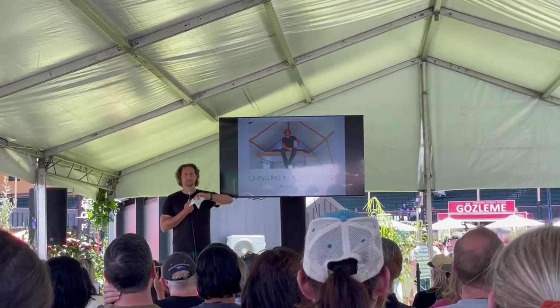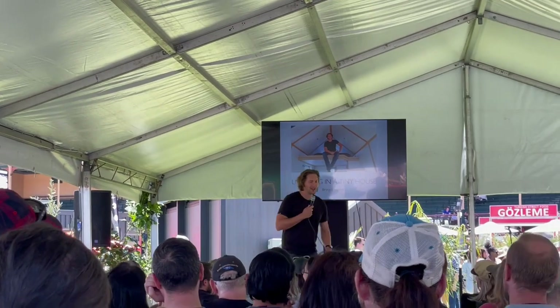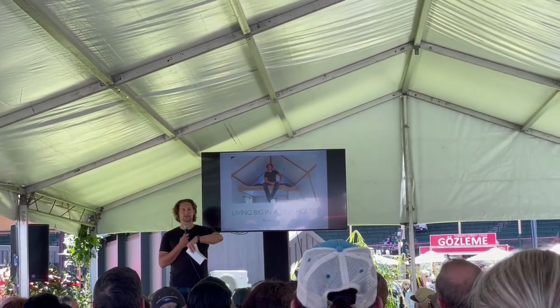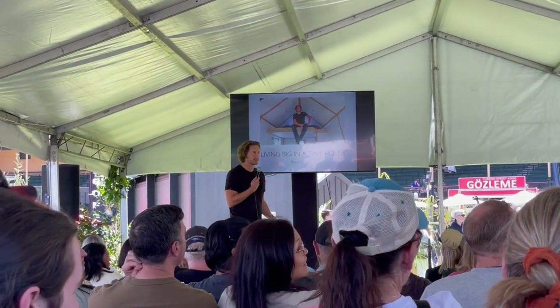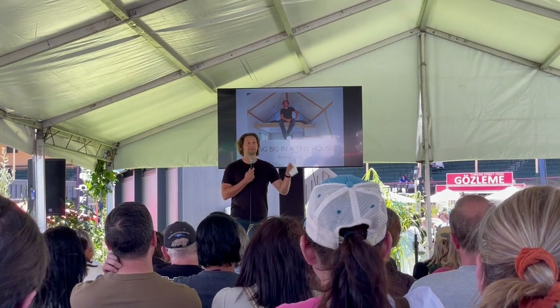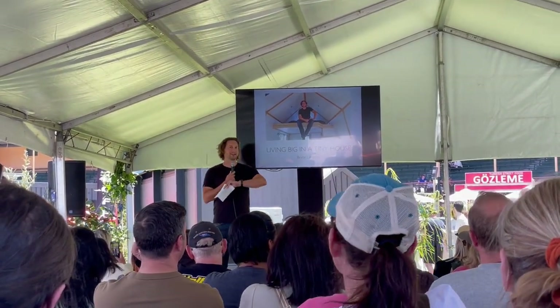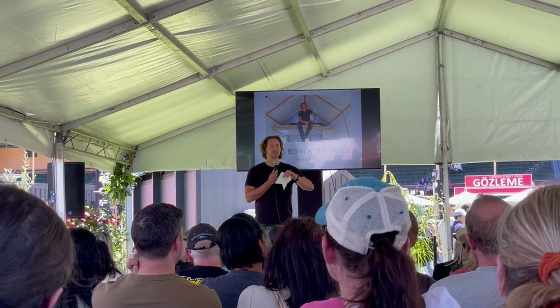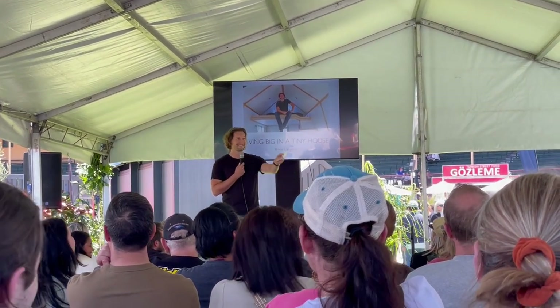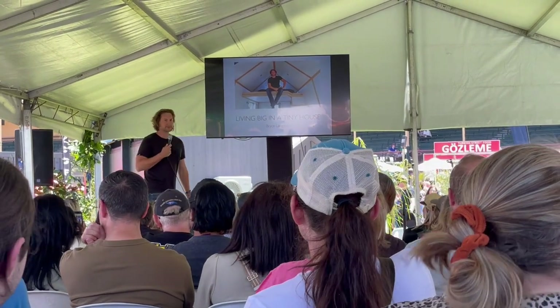For those of you who — I love to sort of know who I'm talking to. Has anyone seen my show before? Who here already lives in a tiny house? Who's here because they're thinking about living in a tiny house? Who got dragged here by a partner trying to convince them they want to live in a tiny house? Who's here because they know everything about tiny homes and has come just to show me up? For those of you who don't know me, my name is Bryce Langston, and I have spent 10 years living in a tiny house, sharing tiny house stories on my YouTube channel.